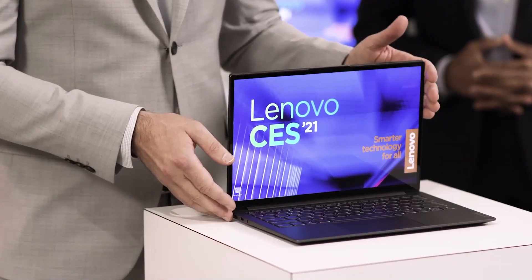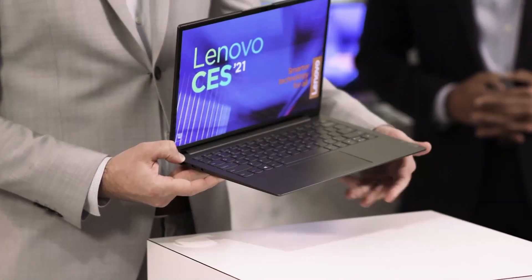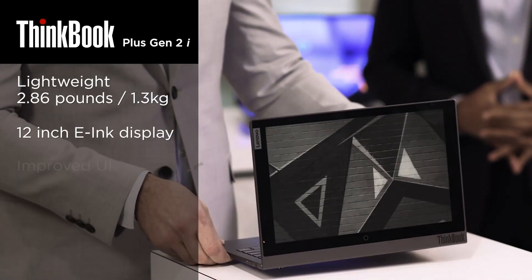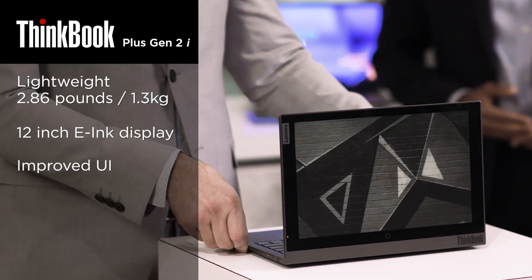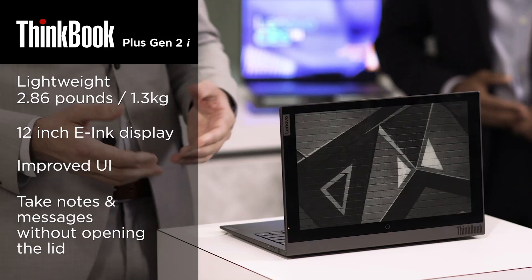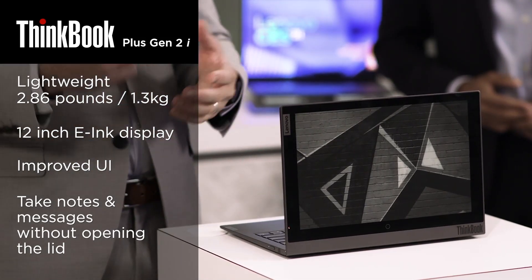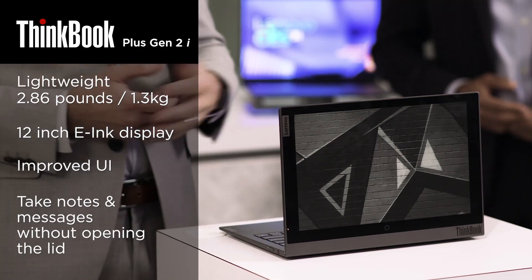It's faster, more versatile, and it adapts better to its users' needs. The ThinkBook Plus' multi-tasking capabilities are even smarter with a 12-inch e-ink display and an improved UI that is much more responsive. You can use it to take notes and keep an eye on messages, quickly glance at your calendar, and even check how your favorite team is doing without ever opening the lid.